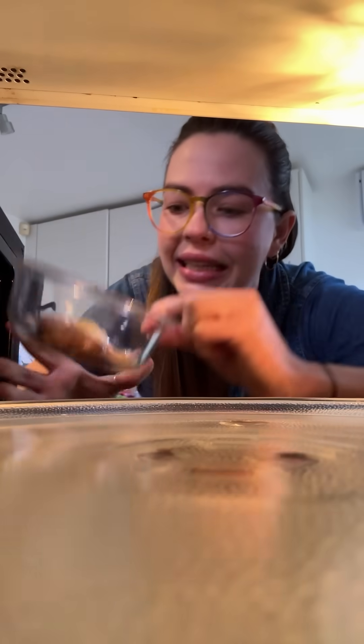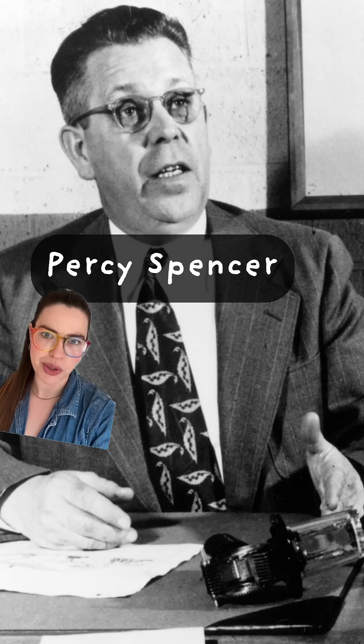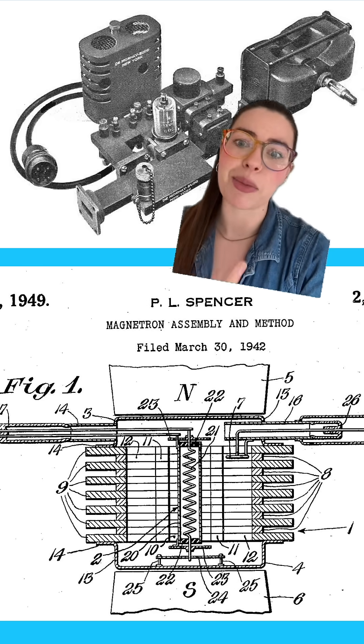This is how melted chocolate completely changed science and our everyday lives forever. It's 1945, and engineer Percy Spencer is working on improving radar magnetron tubes — devices that produce electromagnetic waves that can be used in radar communication and navigation.